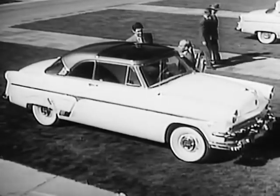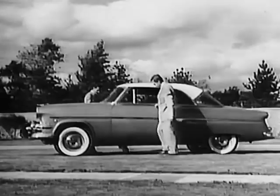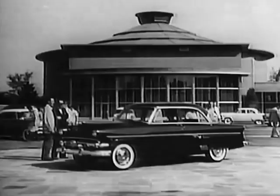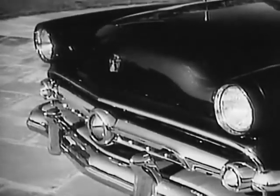Just as important as these individual details is the manner in which Ford stylists have integrated them into a distinctive unified whole. No matter which of Ford's 14 different body styles you choose, your 54 Ford will always be in style, because it has been styled for the future. See the beautiful new 1954 Ford at your Ford dealers.